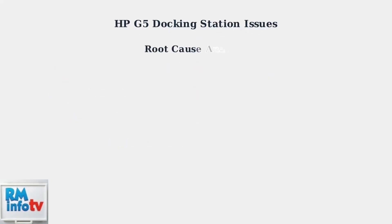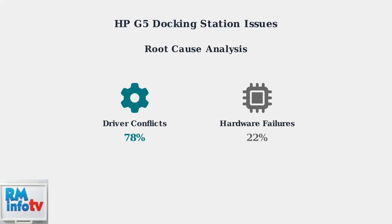Here's the crucial insight: the majority of these issues stem from driver conflicts rather than actual hardware failures. 78% of reported problems can be resolved through proper driver management and power configuration.